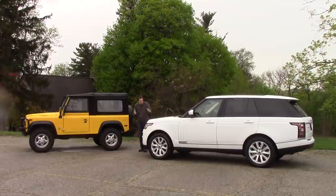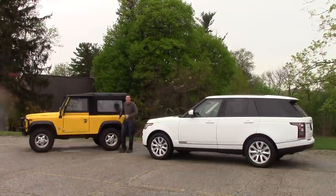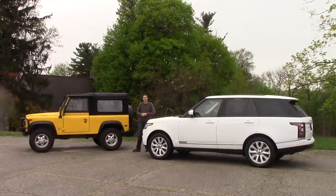Now let's talk about styling. The Range Rover is beautiful and gorgeous, and it looks like a modern luxury car — we all get that. But the Defender is so cool. Look at this thing — it's awesome. How many of these do you see? The answer apparently is a lot, because everybody I've shown this car to who isn't into cars comes up and goes, 'Hey man, you got a Jeep.'